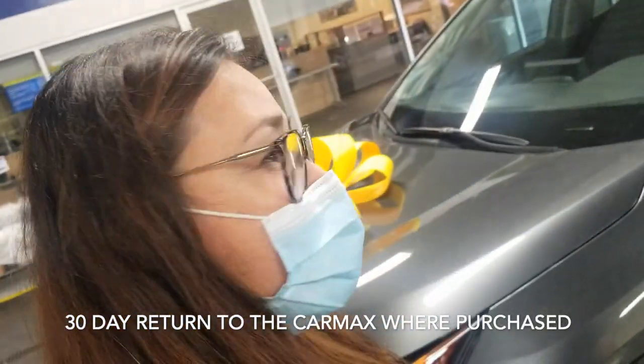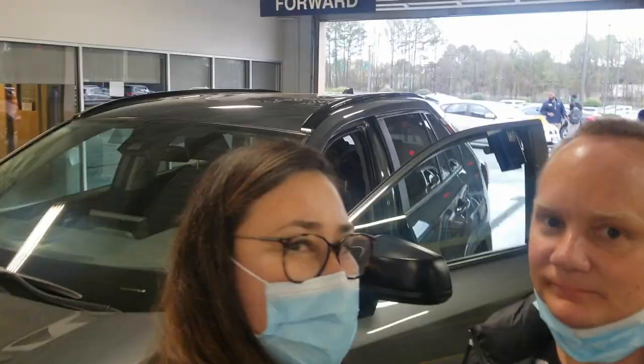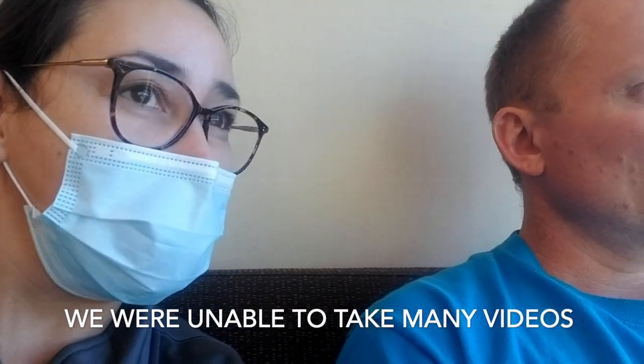They have a seven-day return policy where you can return it to any CarMax location, and then a 30-day return policy where you can only return the car to the CarMax where you bought it from. We were parked right across from CarMax by the traffic light, and I was nervous — nervous that they wouldn't honor the seven-day or 30-day return policy.